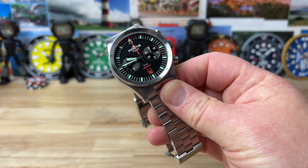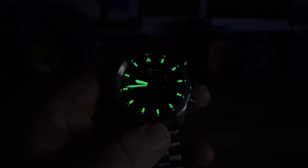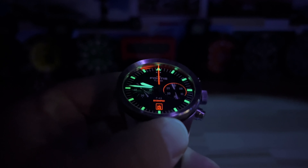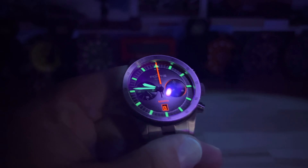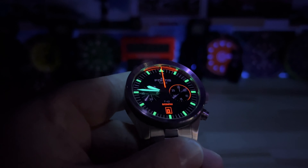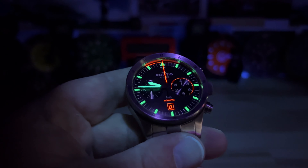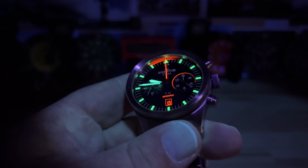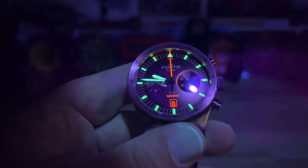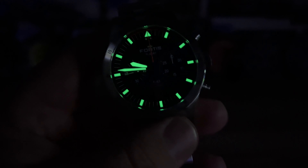Let's kill the lights to check the lume and then shine a little UV on it so you can see that orange. Great lume, and here's the UV — you can see how that orange just pops. Just a fun little feature. I'm just now noticing — you can't really see it until you shine the UV light — but they've actually ringed out the sub-dial at the three o'clock position in orange as well. I didn't notice that before. Thanks for watching, catch you on the next one.